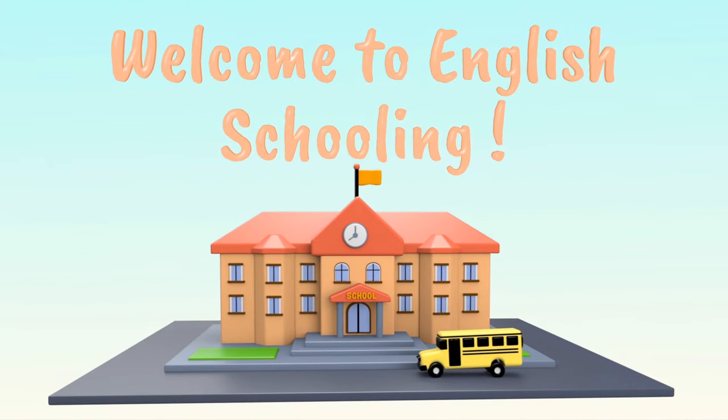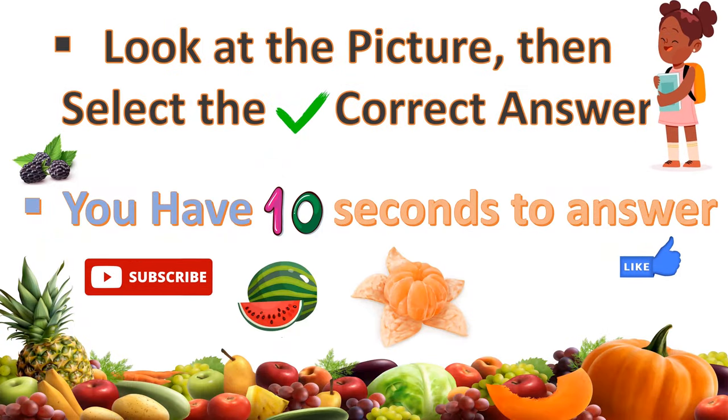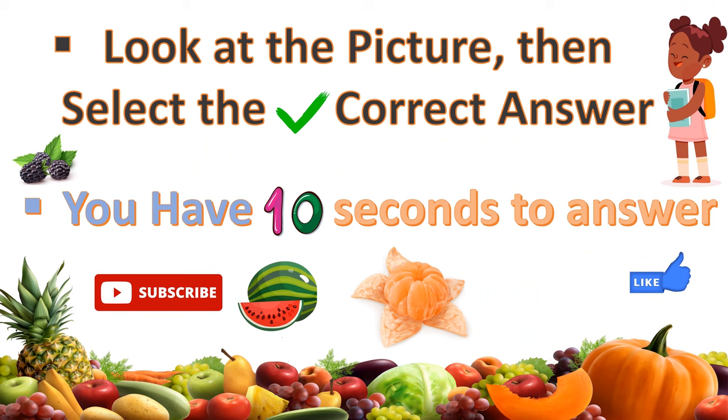Welcome to English Schooling. In this quiz, you will look at the picture, then select the correct answer. You have only 10 seconds to answer.